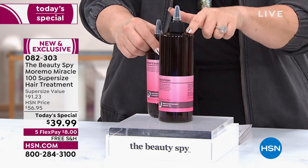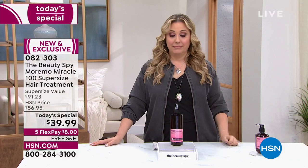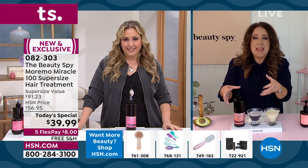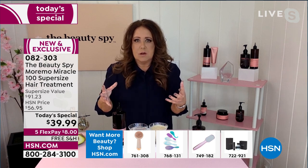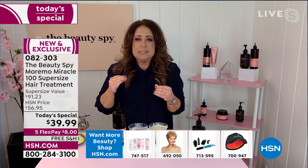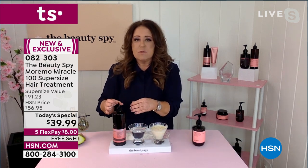It's better than a BOGO deal — better than buy one, get one. It's a steal, and $8 to get home. We are the only place in this country that has the incredible Moremo 100 formula. If you are just joining us, Moremo means more moisture. It's a brand I've been obsessed with for five years and you guys love it as well. This is the Moremo 100 — think of it as amplified, boosted to the next level.